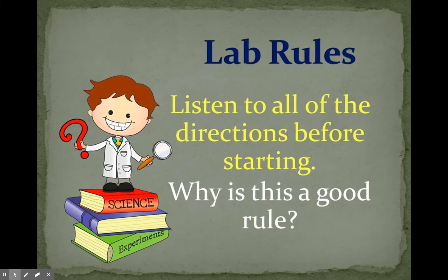Listen to all of the directions before starting. Why is this a good rule? You need to know how to do an experiment correctly before you start, because if you miss some of the directions you may not do it correctly and it could be dangerous.